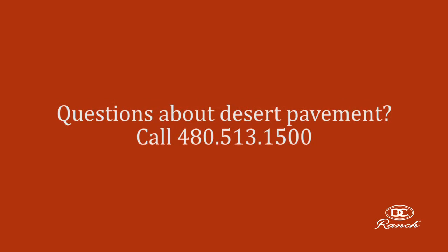For specific guidelines, call the ranch offices on Market Street at 480-513-1500.